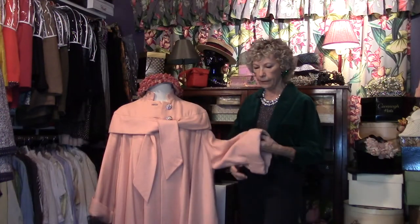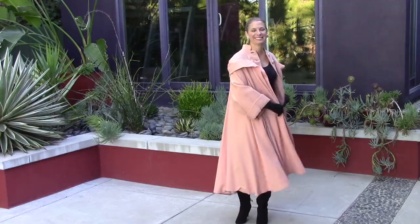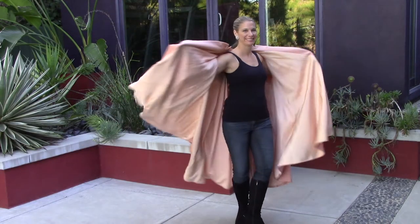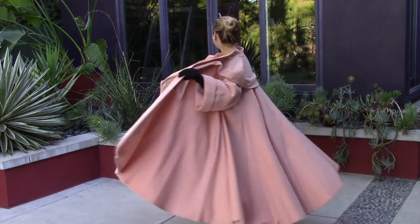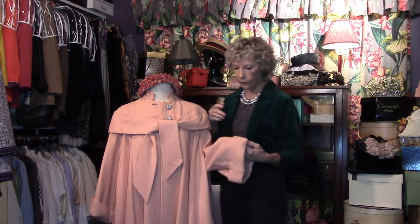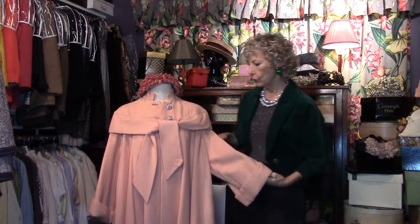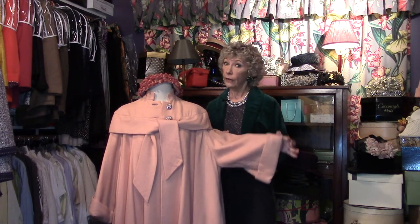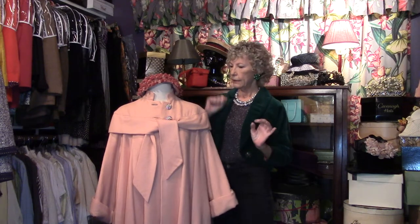Big, big, big sleeves. This is 50s and this is one amazing piece — lots of yardage in this. A quality coat from Saks Fifth Avenue. It is so heavy — it weighs four pounds! So if you are going out somewhere fancy schmancy in the winter, you are going to be very, very warm in this gorgeous coat. I've never seen another one like it.